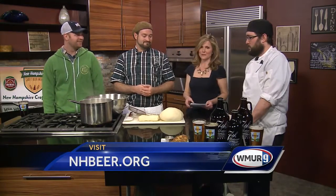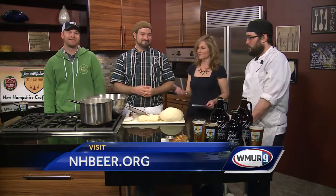Thank you so much for coming in. Seventh Settlement Brewery is located right there in Dover. We appreciate it — now we're going to dig into that pretzel!